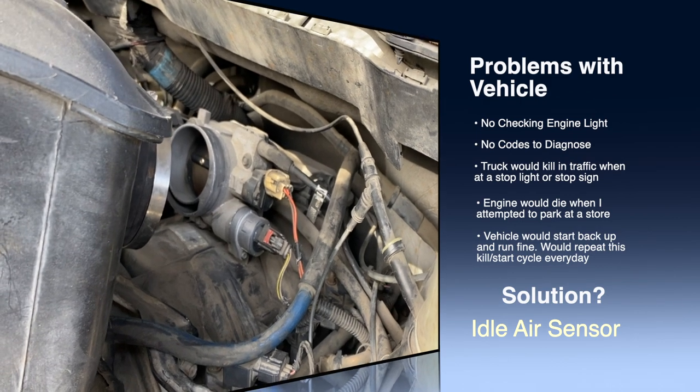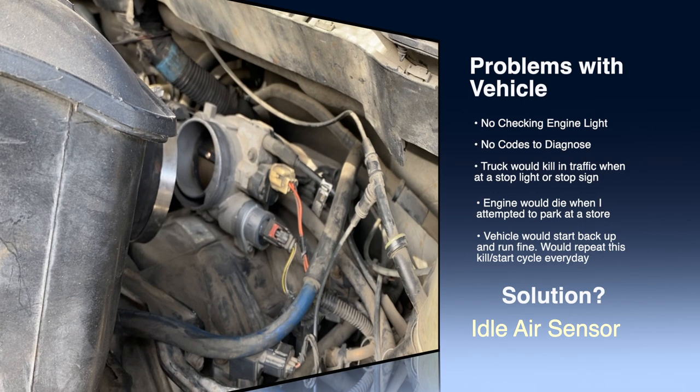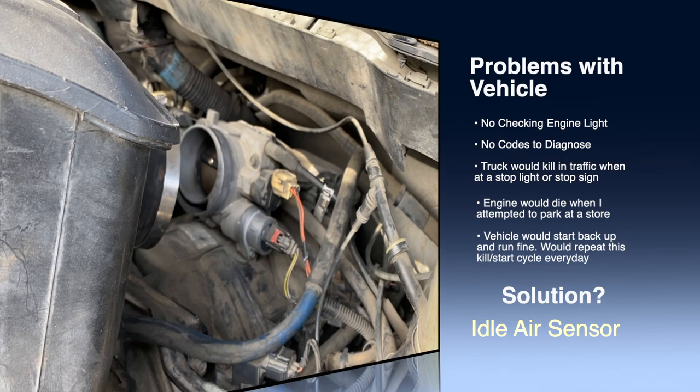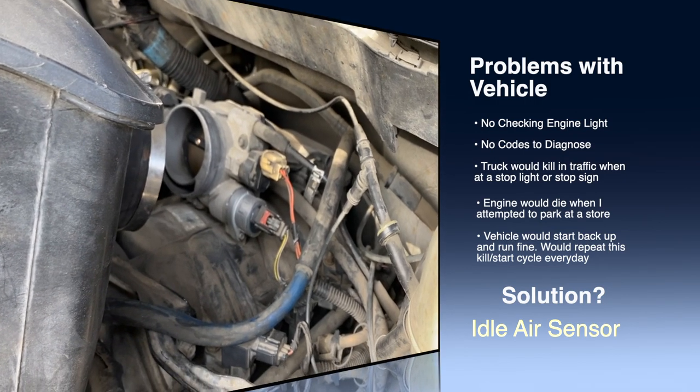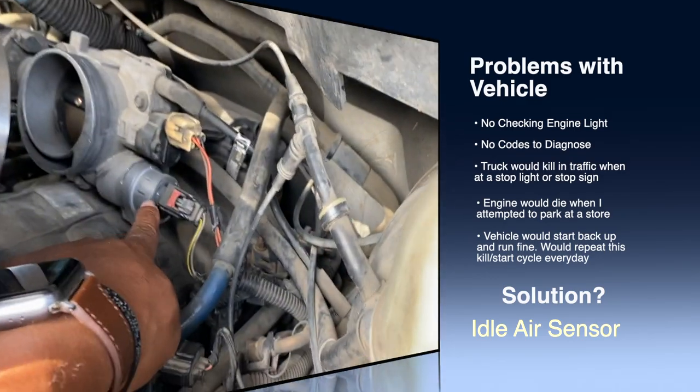It makes sense because when I'm idling, that's when the truck would kill. The truck would never kill when we were riding on the interstate, taking off, or going fast. It always just killed when we were hitting traffic or at a stop sign.